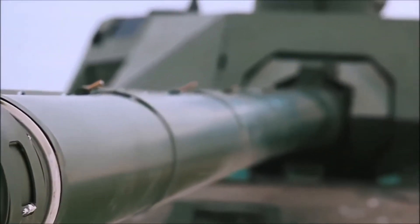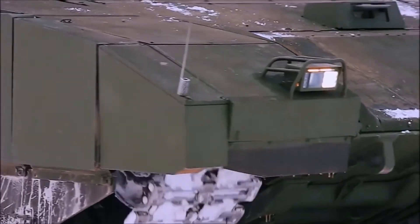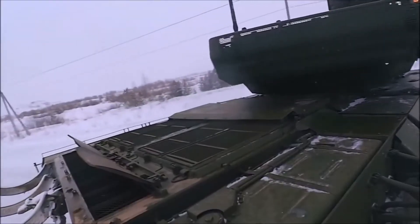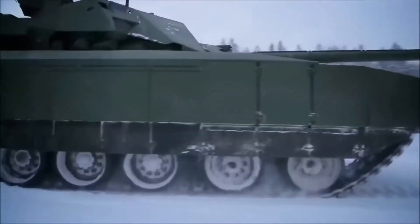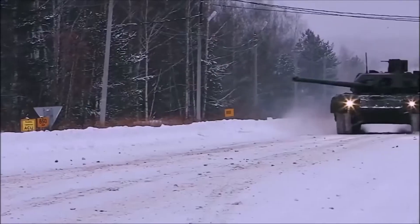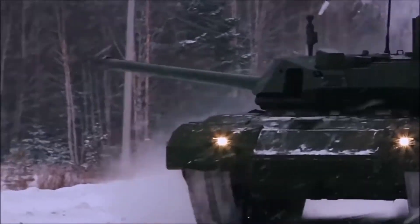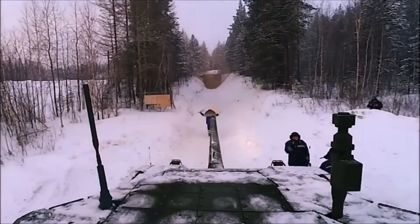The T-14 Armata is expected to make an appearance in 2023. Like American and Western tanks, it has a lower silhouette to make it a more difficult target to hit. The interesting design feature of the T-14 is that the three-person crew sits in another armored compartment in the front of the tank, away from the 125-millimeter smoothbore gun and ammunition storage. They depend on an autoloader. The crew compartment is composed of multi-layer armor for better crew survivability.